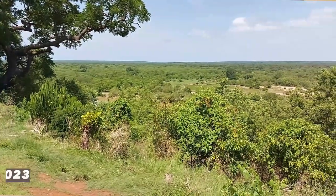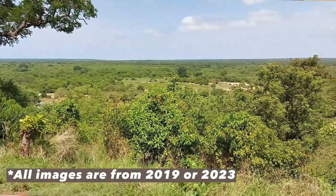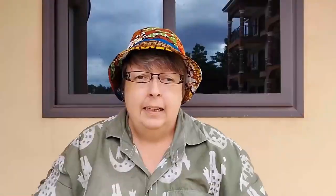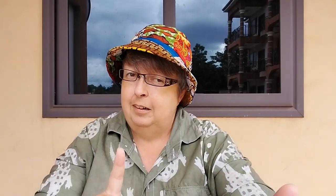Mole National Park is the biggest tourist attraction in northern Ghana, hands down. And it's more than 1,800 square miles of unspoiled, barely touched, natural savannah landscape. It's got all sorts of animals, all sorts of plants, and the big attraction of course are the elephants.